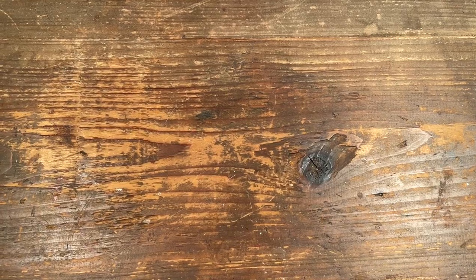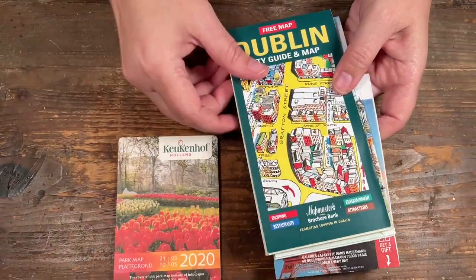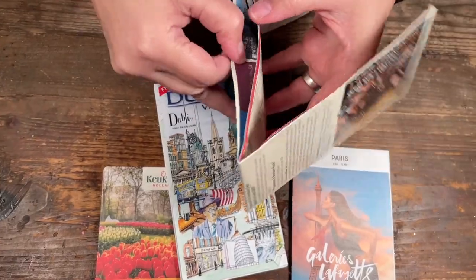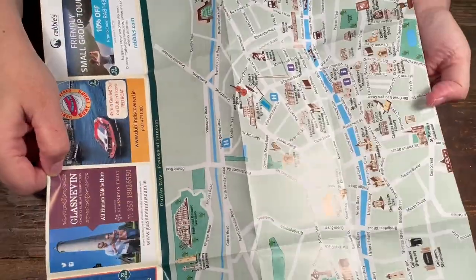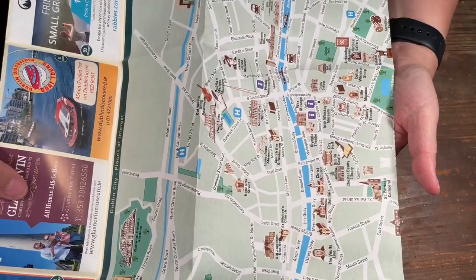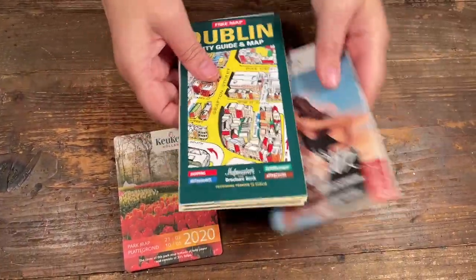Maps are a big one. These were all free from the tulip garden, Dublin, and Paris. It's always fun to add maps to projects — you can feature the streets or areas you visited. They're free, they're there for you to take, and you can cut them up and put them into your projects.